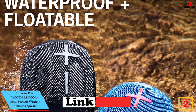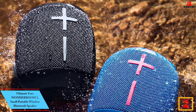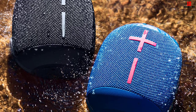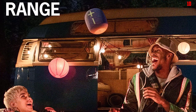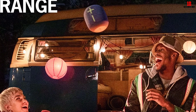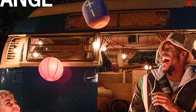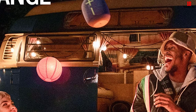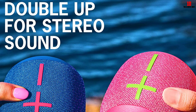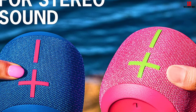At number two, we have the Ultimate Ears Wonderboom 3, a small portable wireless Bluetooth speaker. Looking for the best wireless outdoor speaker at a more affordable price? The Wonderboom 3 is a small but mighty speaker designed to come with you on the go. It's small and lightweight, you can carry it in one hand, and you can even clip it onto your bag with its included strap. It's rated IP67 for dust and water resistance, so you won't damage it in a light rainstorm or if you drop it into a pool — the manufacturer says it can float in water.